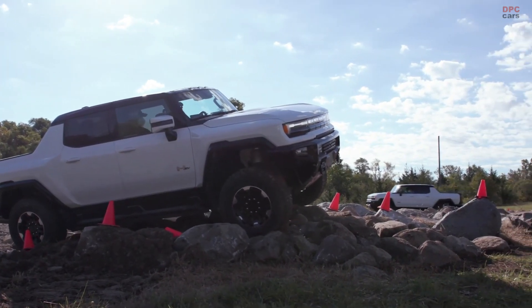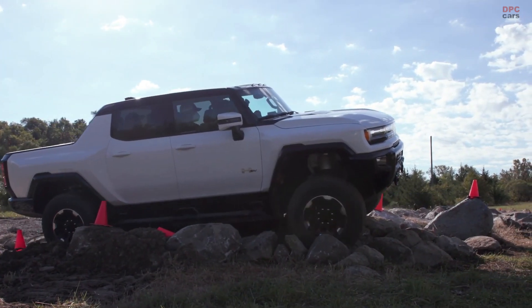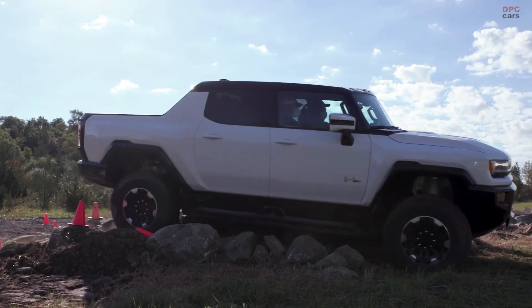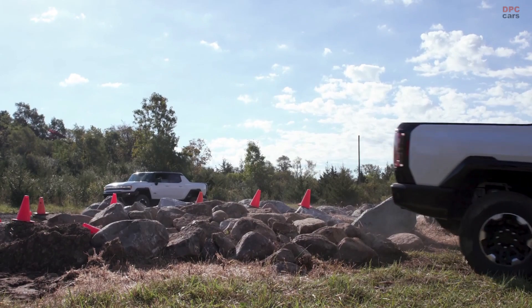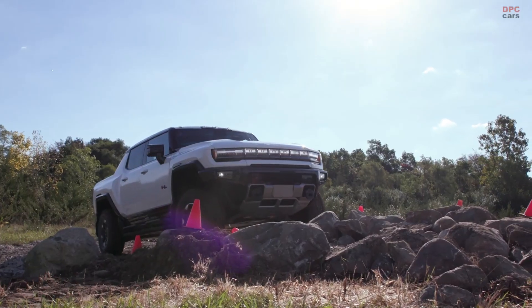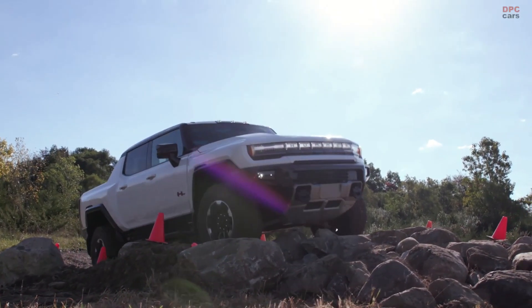One of the Hummer EV's amazing features is its available extract mode, which provides up to 6 inches of additional suspension lift. And it's not just about getting out of the toughest situations — it's also about confidently being able to tackle just about any type of low-speed off-road terrain.